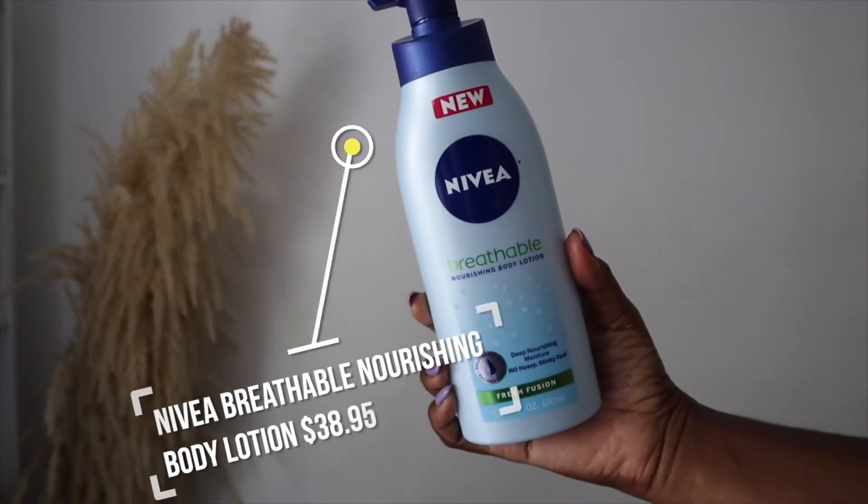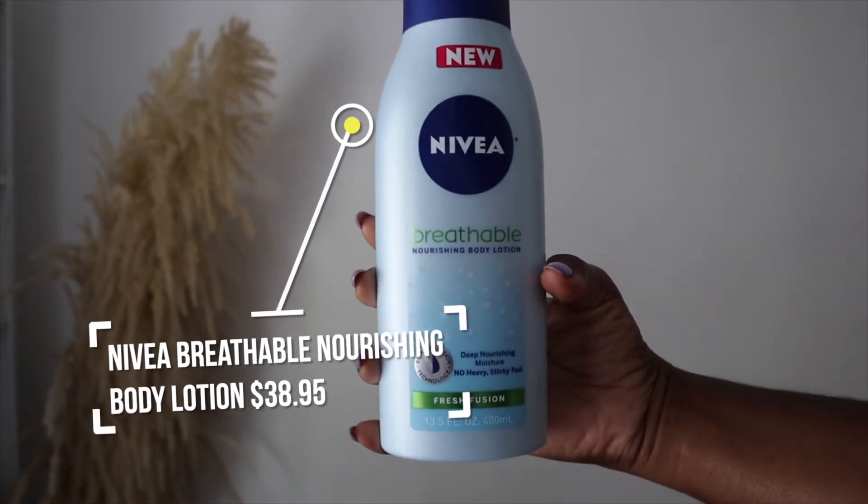The next product is a repurchase — this is the Nivea Breathable Nourishing Body Lotion in the Fresh Fusion scent. I've purchased and hauled this before, but I really do like it. It's a very lightweight lotion that leaves my skin feeling moisturized without feeling heavy, greasy, or oily. It has such a light scent that it doesn't interfere with my perfume, so I can moisturize and still layer my perfumes over it without worrying about scents clashing.